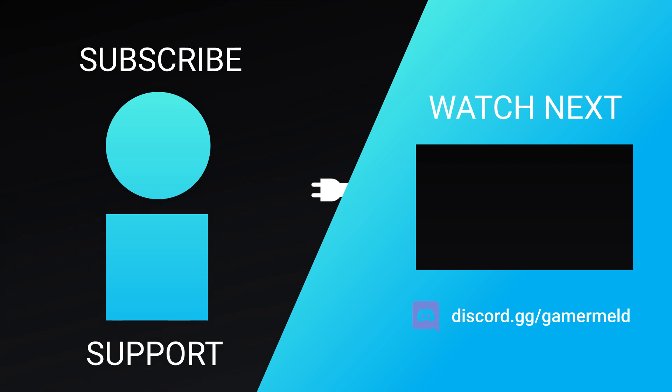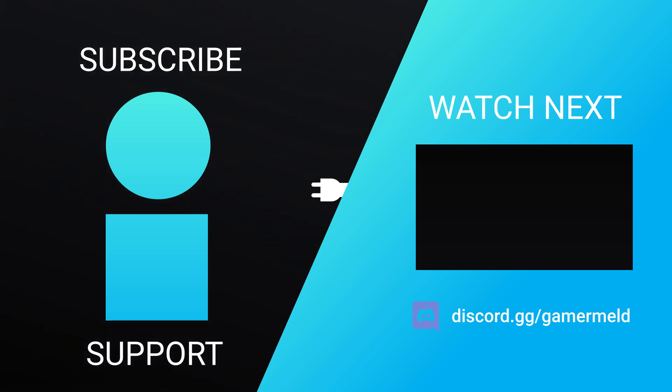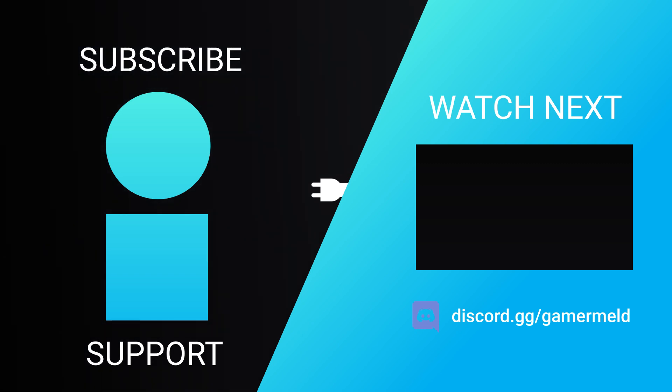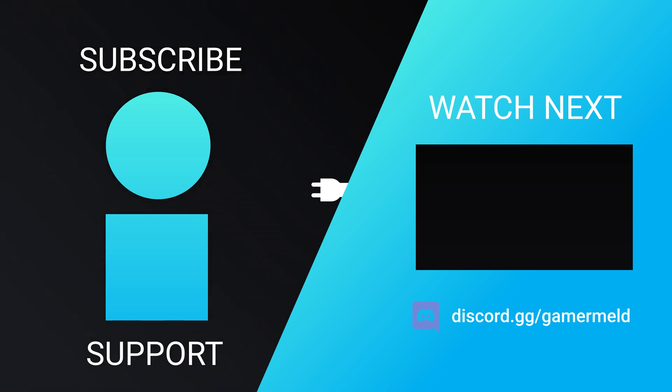So while that does it for today, are you going to be picking up one of AMD's new CPUs or are you going with Intel? Let me know down in the comments below. Make sure to check out Brilliant at brilliant.org/gamermelt. And as always, have a great day!